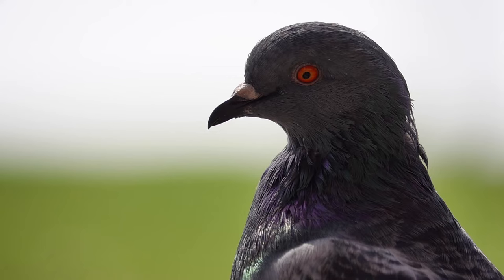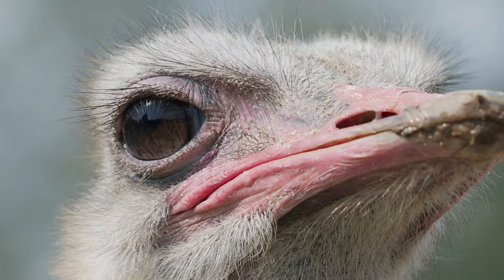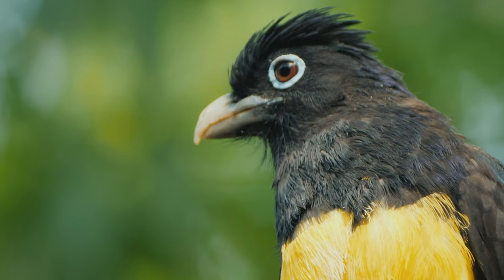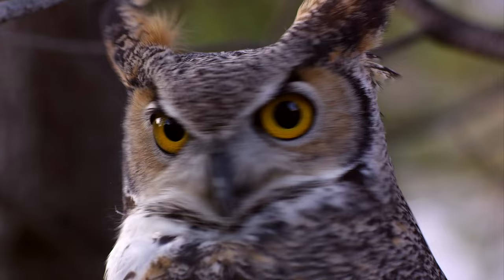This membrane slides from the front of their head to the back, and it moistens, cleans, and protects the eye. The shape and positioning of the eyes of some birds allows them to see a full 360 degrees. They can also see violet or ultraviolet light that humans cannot.